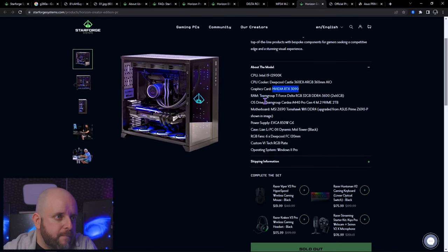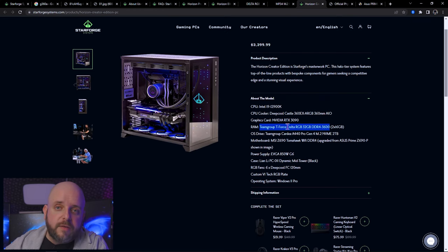The Team Group Cardea A440 Pro Gen 4 M.2 is a solid, fast 2TB Gen 4 drive — and you actually put the generation here, which is good. The motherboard is an MSI Z690 Tomahawk Wi-Fi DDR4. That DDR4 part is the issue — for $3,400, DDR5 is not really overpriced anymore. I'm serious: it's getting more affordable, and a 64GB DDR4 kit versus a 32GB DDR5 kit are at similar pricing now. This should have been DDR5.